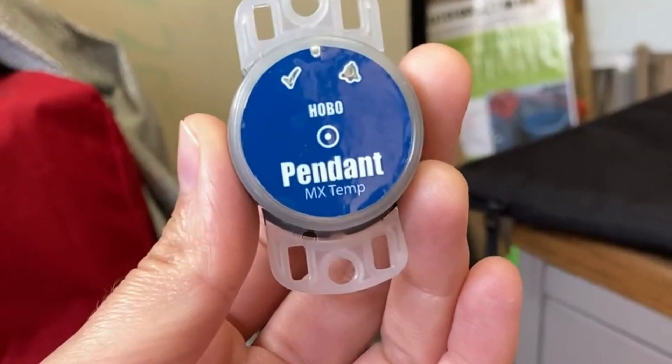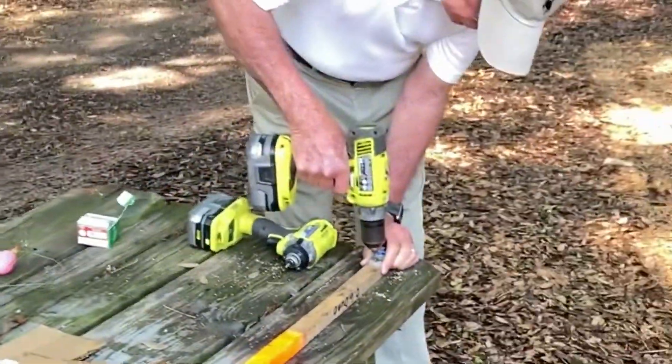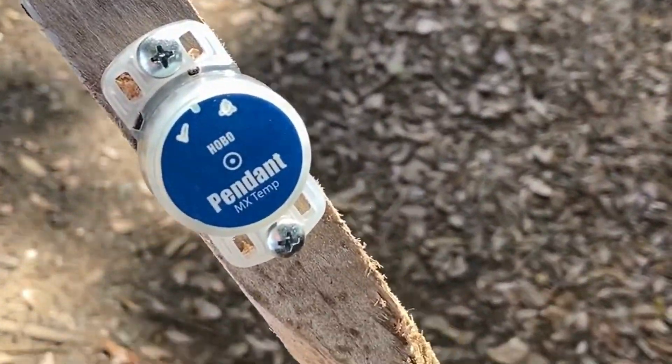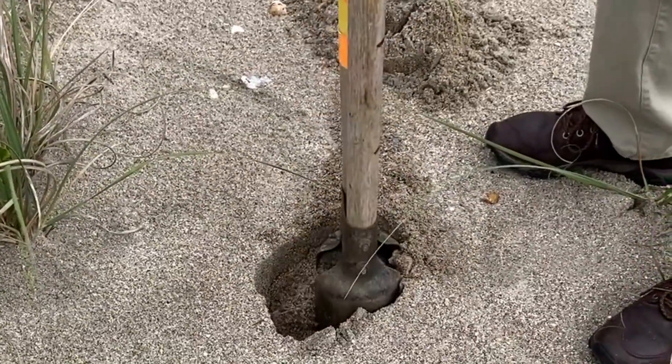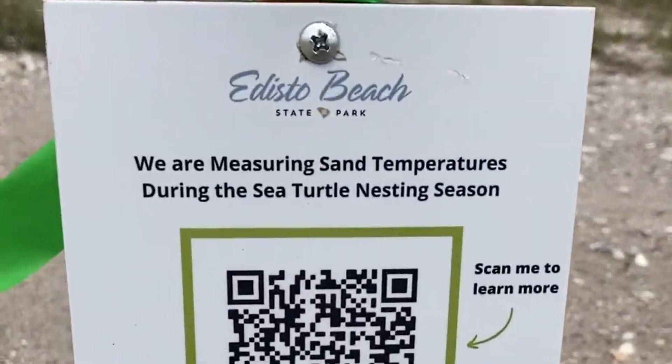The data logger records sand temperature every hour throughout the nesting season. We attach them to posts for easy retrieval. This post is then buried 18 inches below the sand, which is approximately the halfway depth of a loggerhead egg chamber.